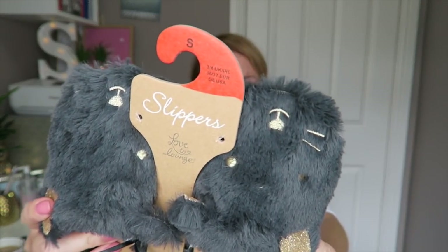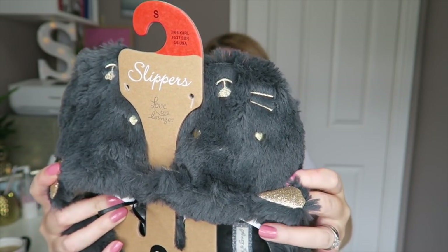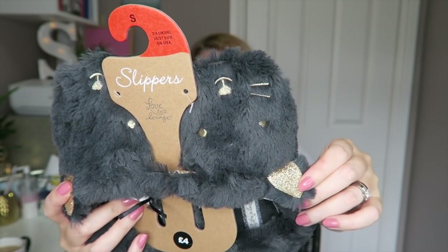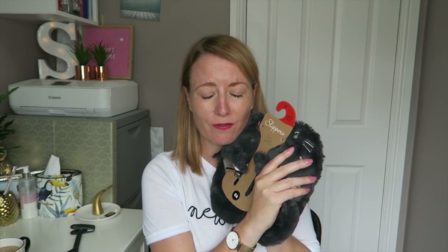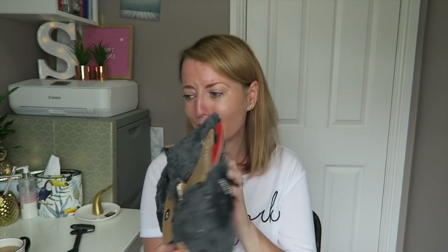I also got some new slippers — they're super cute cats with gold glittery ears. I couldn't resist; they were £4 and they are the softest things. I'm so looking forward to wearing these — in fact I'm going to put them on right now because they're just so cute.